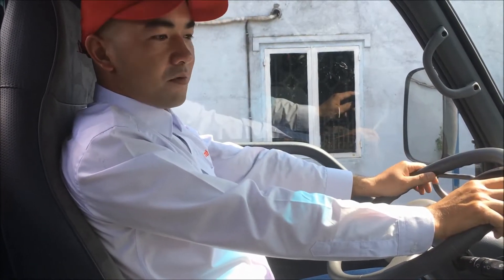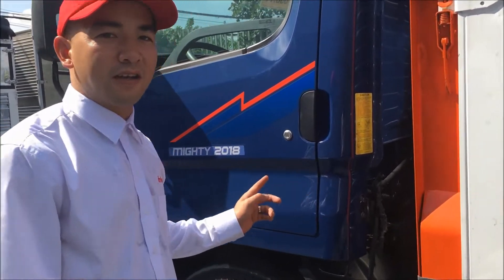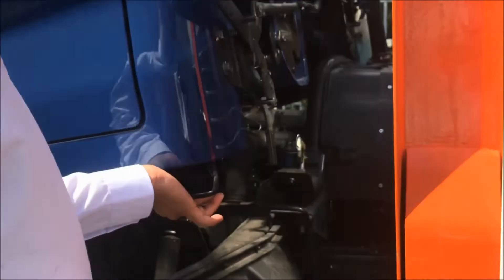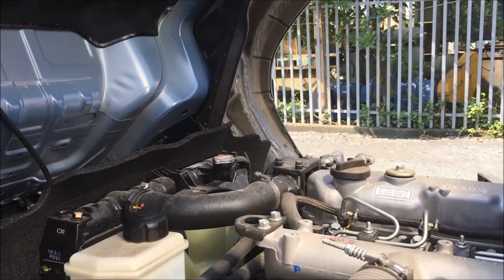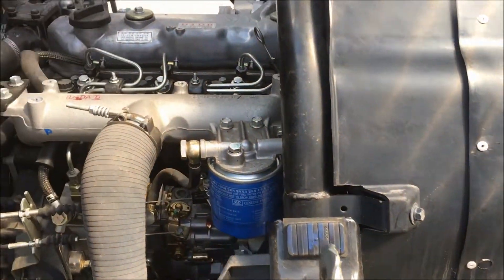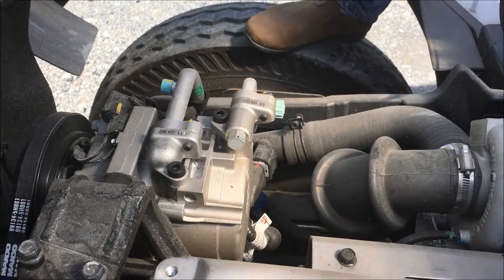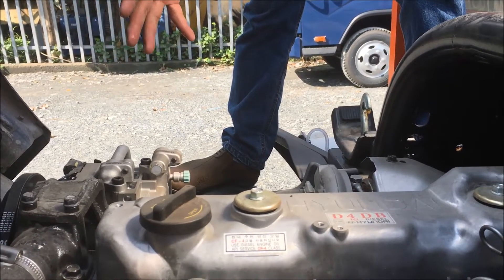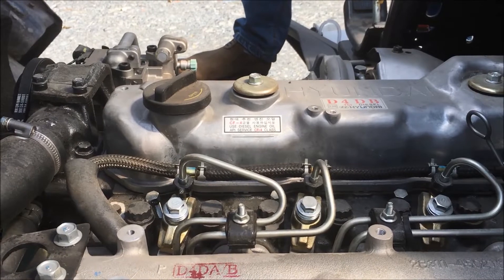Bây giờ cho mọi người tham quan động cơ nha. Mình sẽ cho mọi người tham quan thử động cơ của chiếc Hyundai này. Rất nhẹ nhàng - mọi người thấy không? Ở vị trí này mình sẽ quan sát rõ hơn. Trên máy có tên nhãn hiệu là Hyundai. Các bạn có thể nhìn thấy các chi tiết thiết kế rất tinh xảo và sắc nét, không thô cạch - nhìn vào rất ngầu.